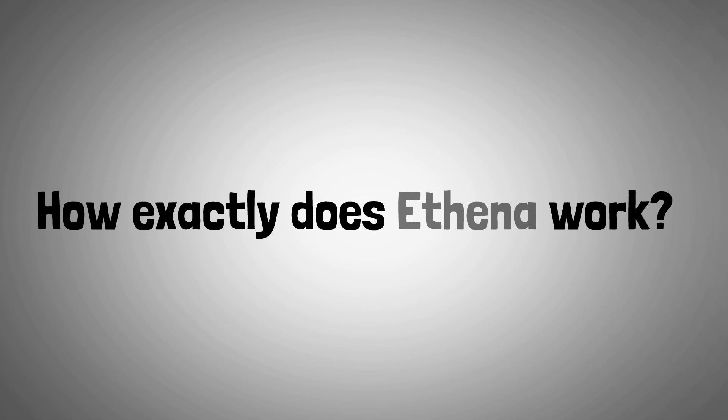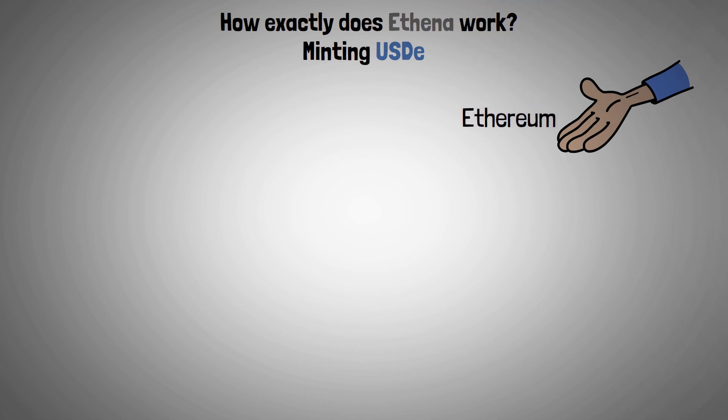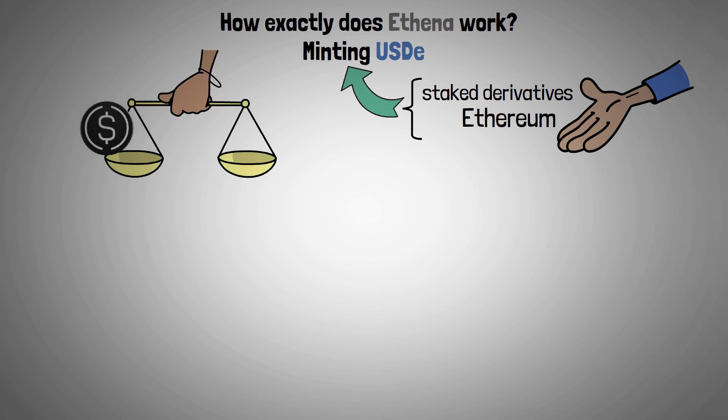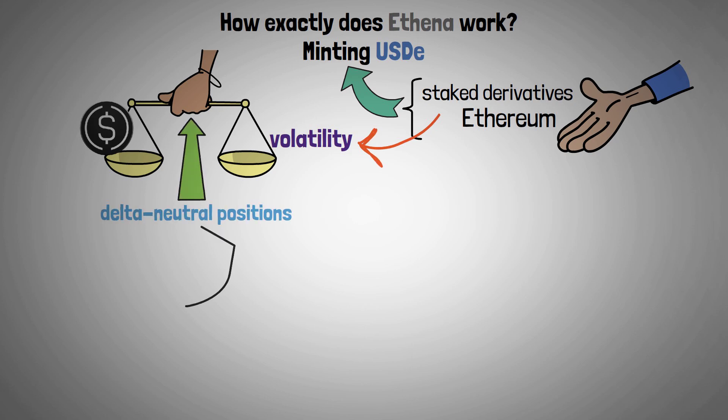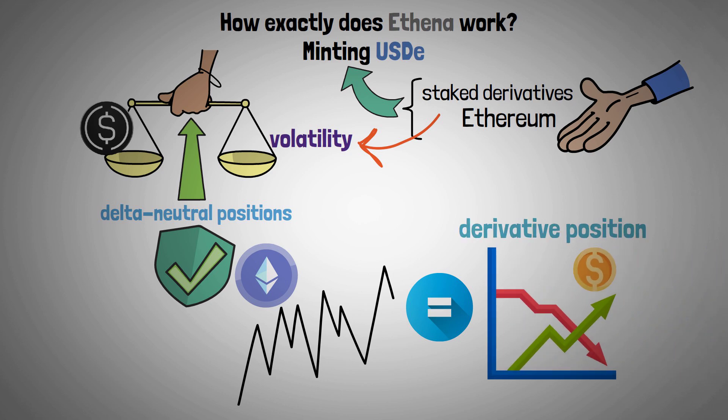Now let's look at how exactly Athena works. You can use Ethereum or its staked derivatives as collateral on Athena to mint USDE. To stabilize the value of the minted token against the volatility of the collateral, the system automatically creates delta-neutral positions, ensuring that any changes in the price of the underlying asset are offset by gains or losses in the derivative position.